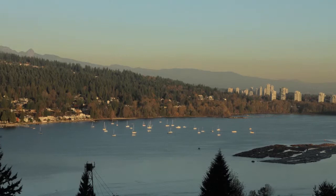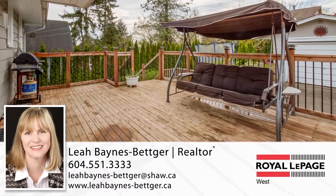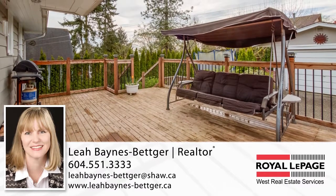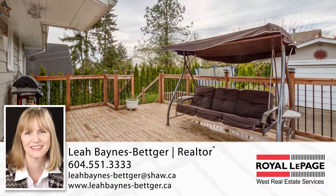For more information about this home, or to schedule a private viewing, please contact Leah. If you like the video, let us know by liking it, subscribing to the channel, or sharing it with friends.